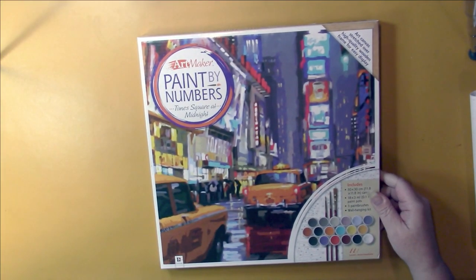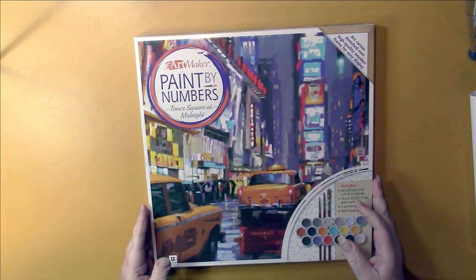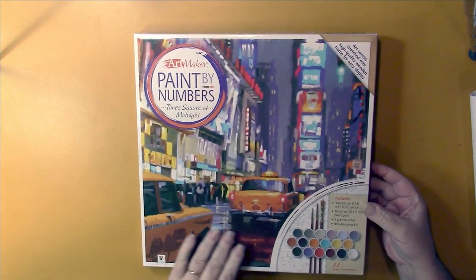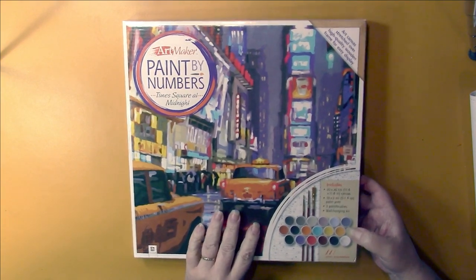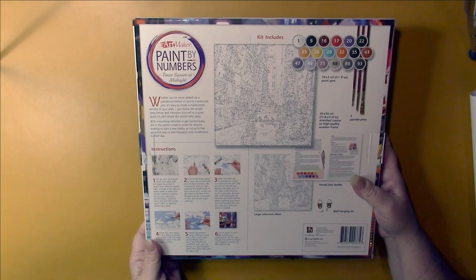Paint by Number Kit. This is Times Square at Midnight and it is on stretched art canvas stretched over a high quality wooden frame for easy display. So it's right on the frame and stretched and everything. It comes with everything that you need — three paint brushes and a wall hanging kit as well. I also got this from Book Outlet. I'm going to have to look at the other ones they have because this is really cool.